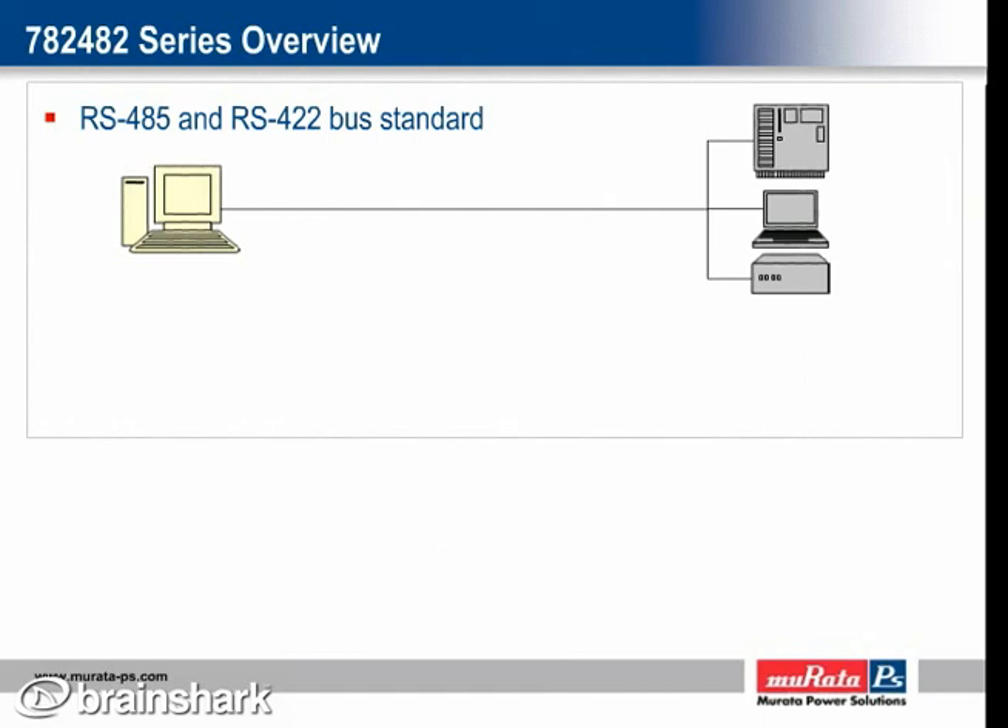RS-422 is specified as a simplex multi-drop standard, which means that only one driver and up to ten receivers can be connected to the same bus. If more than one driver needs to be connected on the same bus, then RS-485 is recommended. RS-485 is specified as a multipoint standard, which means up to 32 transceivers can be connected on the same bus.